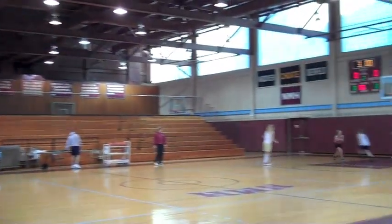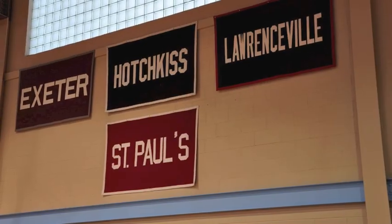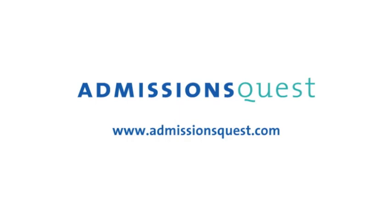Now we're in the Northfield Mount Hermon basketball gym — a multi-purpose space, but in the winter it's all basketball. Our boys basketball team is number four in the country. The girls basketball team is practicing right now. You can see the Eight Schools Conference banners we're part of, and the stands are always packed for our games. Our big rival in the Eight Schools is Andover and Exeter, certainly Deerfield right down the road, but I'd say Loomis is our biggest rival — we battle them in almost all our sports.